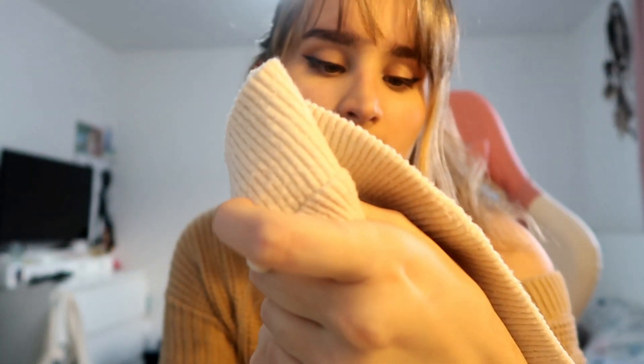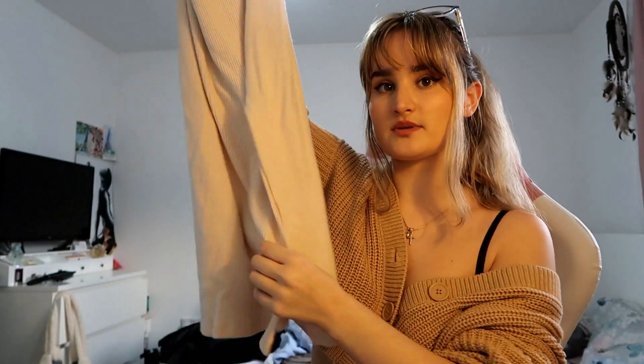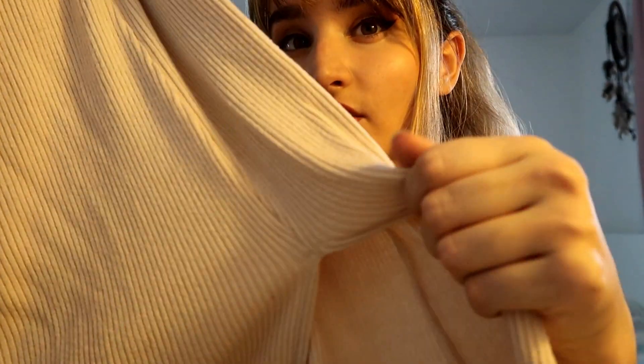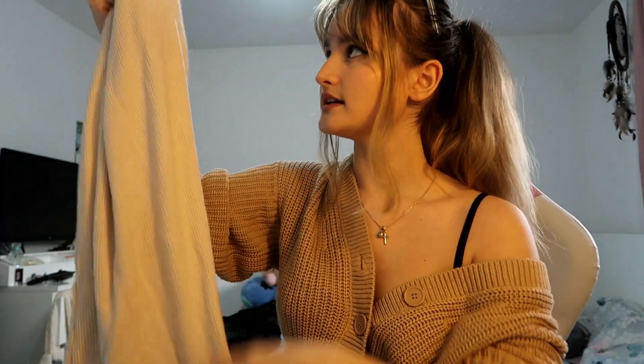The next skirt I got from Bershka as well — it actually still has a tag on it, so it's an extra small. It's kind of like a pencil skirt but a bit looser at the bottom — a maxi skirt. I'm pretty sure it was like 50% cotton. It's this nice knitted, ribbed knitted material, and it's very beautiful. I love the color — it's like a sandy color — and it's really pretty.